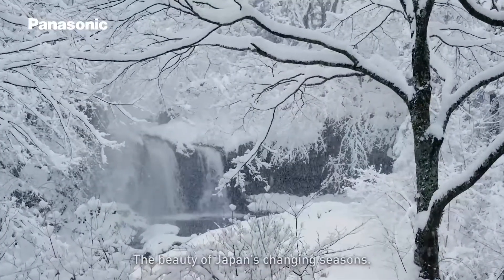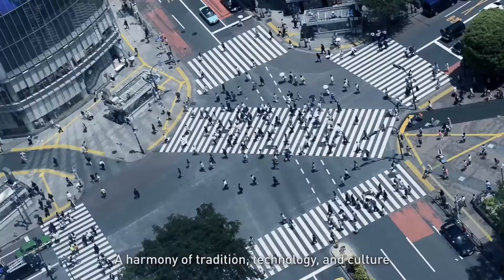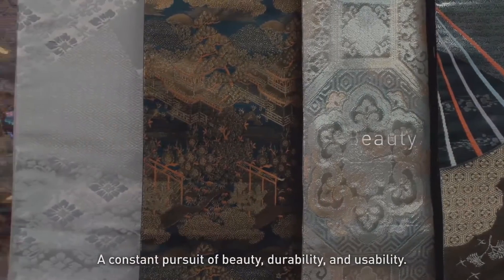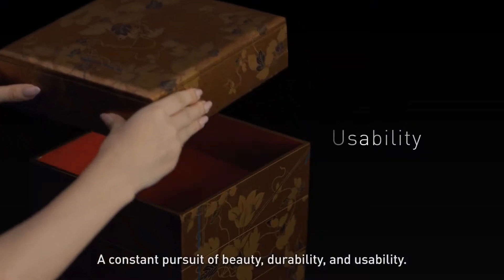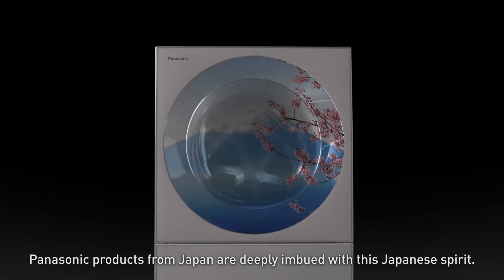The beauty of Japan's changing seasons, a harmony of tradition, technology, and culture gave rise to excellence in manufacturing. A constant pursuit of beauty, durability, and usability. Panasonic products from Japan are deeply imbued with this Japanese spirit.